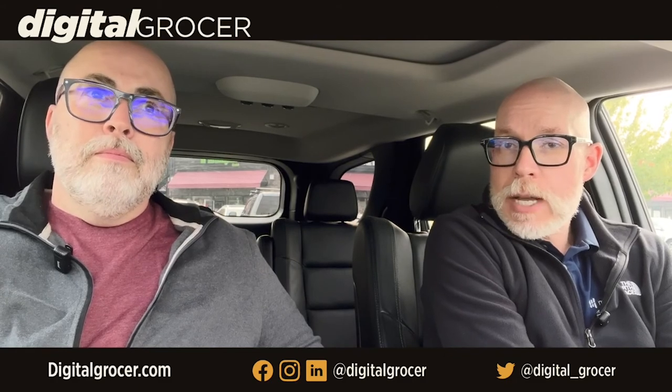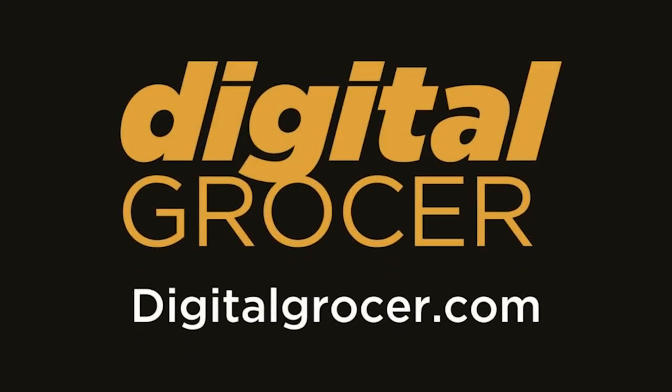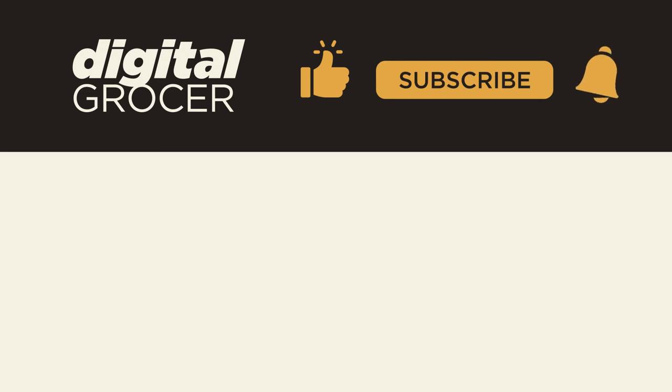We've got Grocery Shop and CGA coming up, so you'll be hearing a lot more stories from us. Thanks so much for tuning in — bye for now! Thanks for watching and listening. More great episodes at digitalgrocer.com, and connect with us on social media at Digital Grocer on Facebook, Instagram, and LinkedIn, and at digital_grocer on Twitter. Like, subscribe, and click the bell icon so you never miss another Digital Grocer podcast.